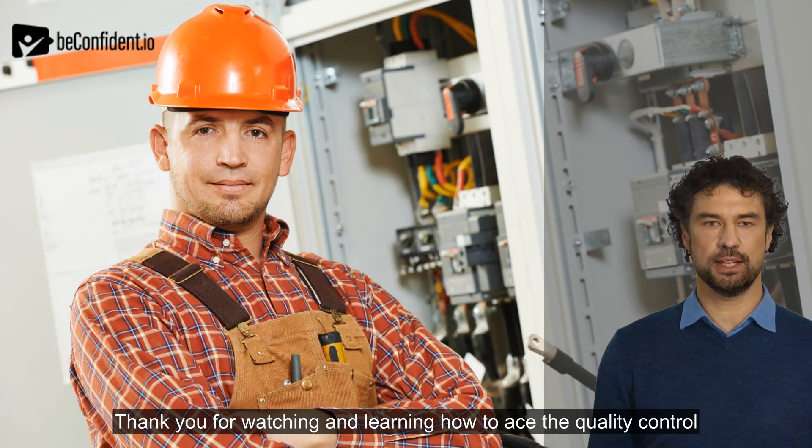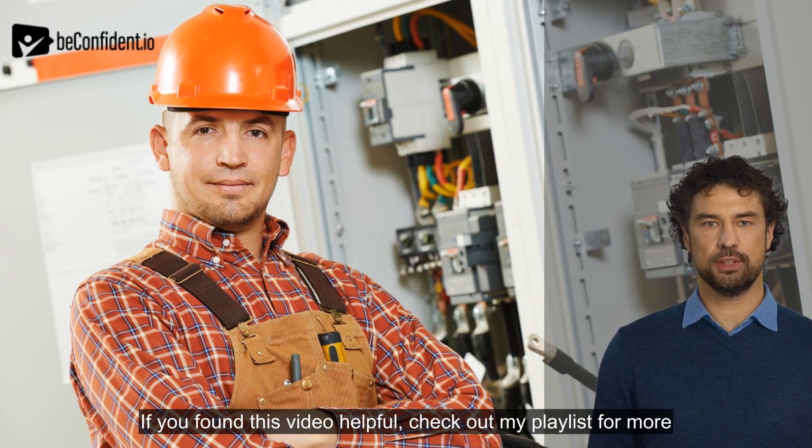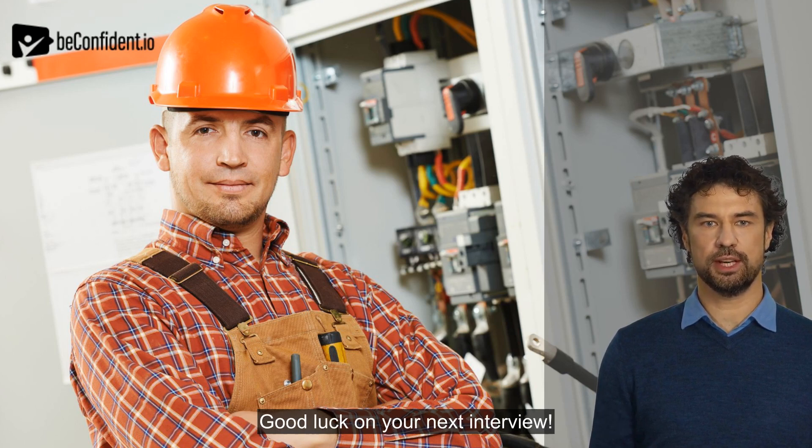Thank you for watching and learning how to ace the quality control question. Remember to create a connection in your interviews. If you found this video helpful, check out my playlist for more job interview tips. I value your feedback, so leave a comment below. Good luck on your next interview.